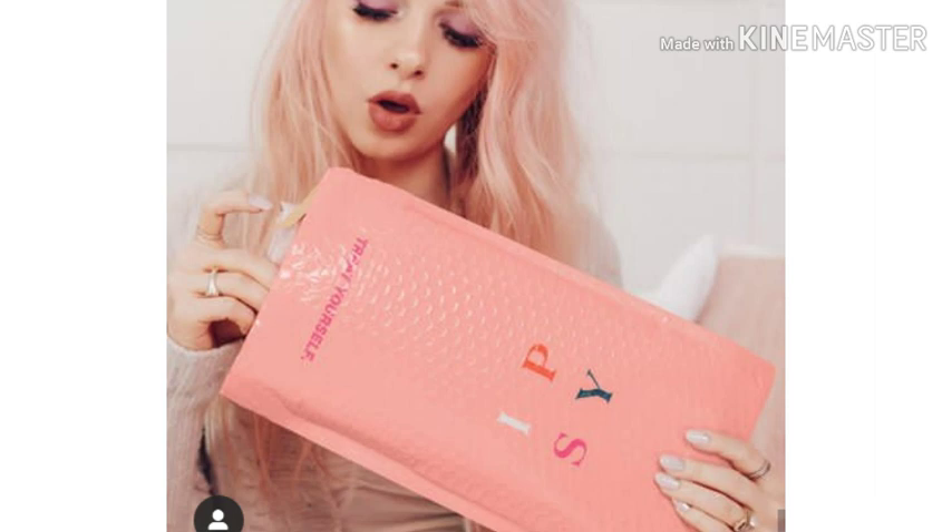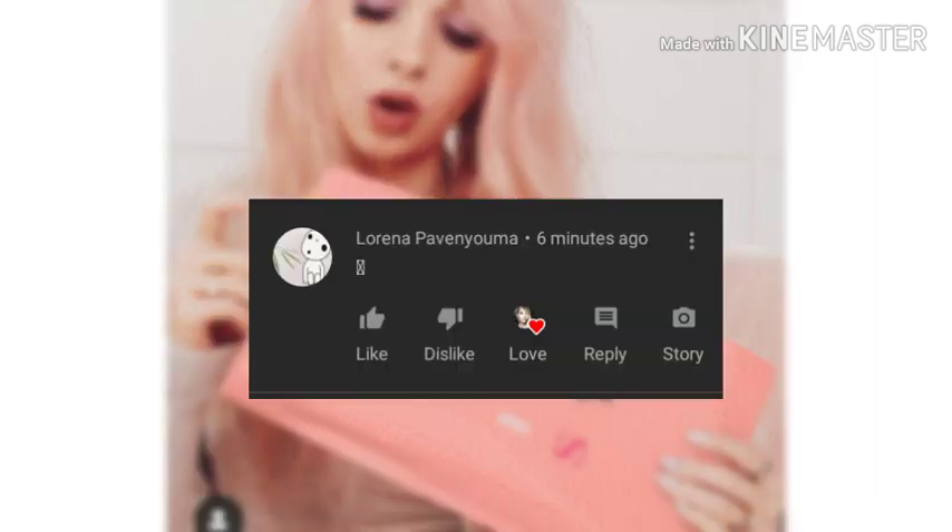Now let's read the first comment from my last video, which was my Ipsy November Standard Bag Full Spoilers. Congratulations, Lorena Pavan Yuma — I believe that's how you say that. Don't you come after me, Lorena, I probably didn't pronounce that right. But anyways, I really appreciate that and I thank you so much for taking the time to watch and comment on my videos, and I love you so, so much.